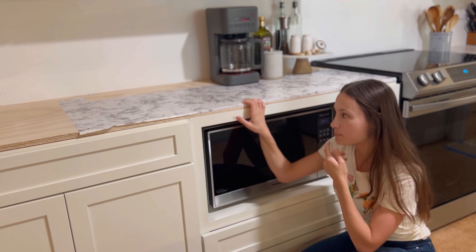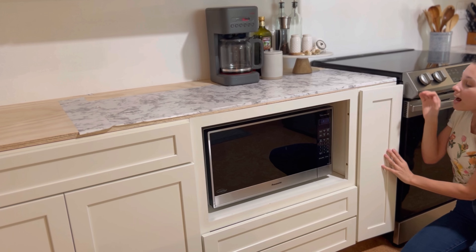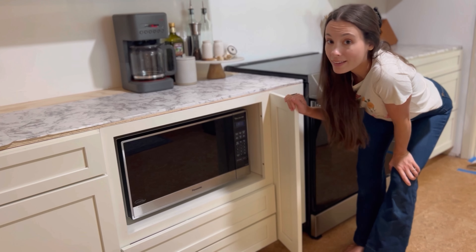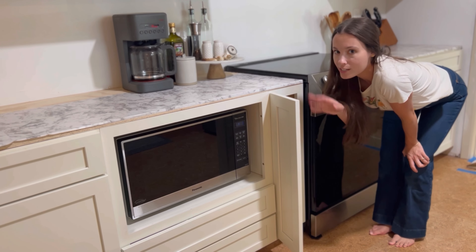One of my favorite things was leaving room for this tiny little cabinet right here. It is the most convenient thing ever for cutting boards, cookie sheets, that kind of stuff.